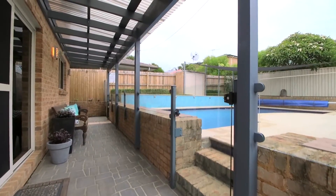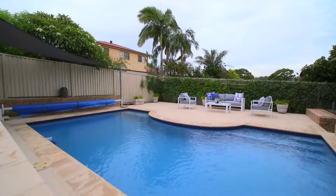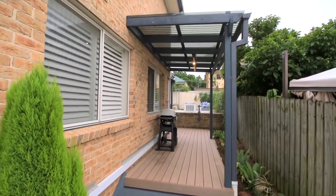You'll love the effortless flow to the outdoors with a north-facing yard complete with solar-heated swimming pool. This is an entertainer's haven with a courtyard by the pool, and there's also a covered barbecue area and landscaped gardens.